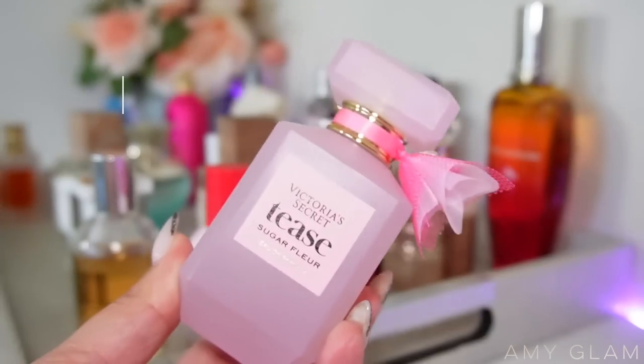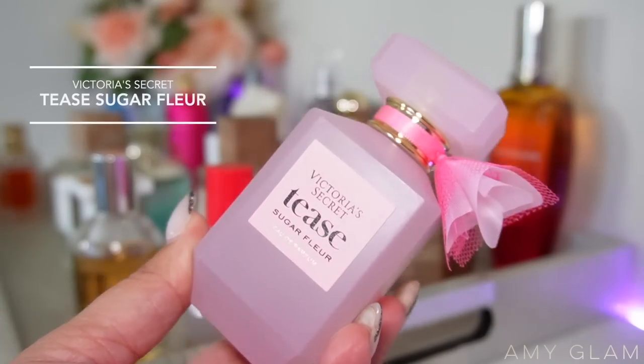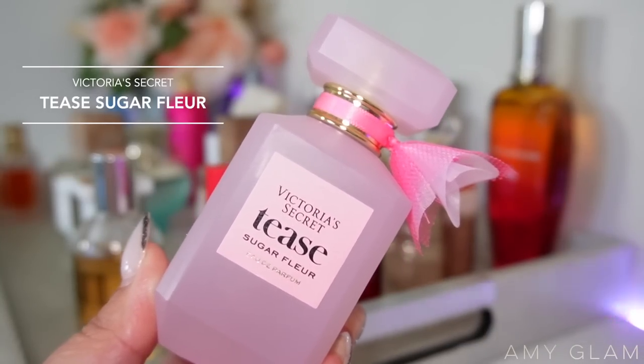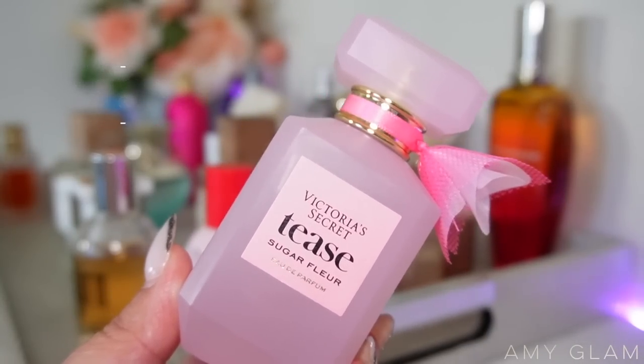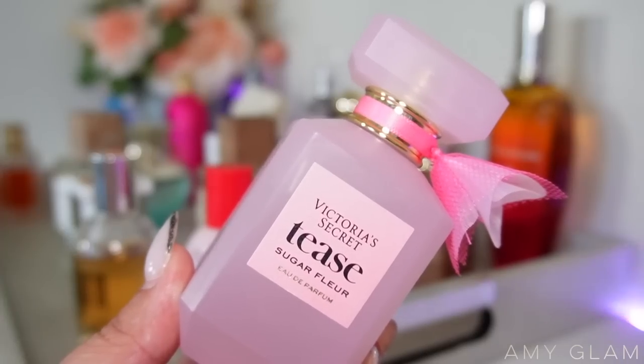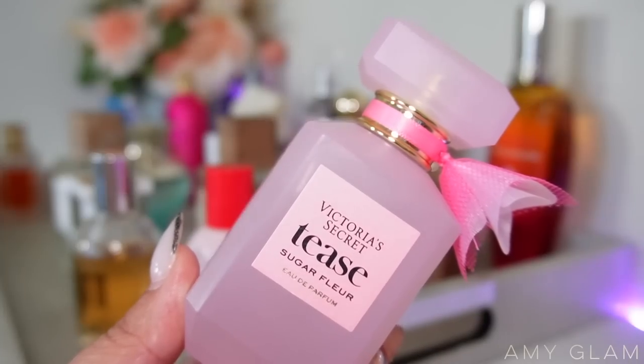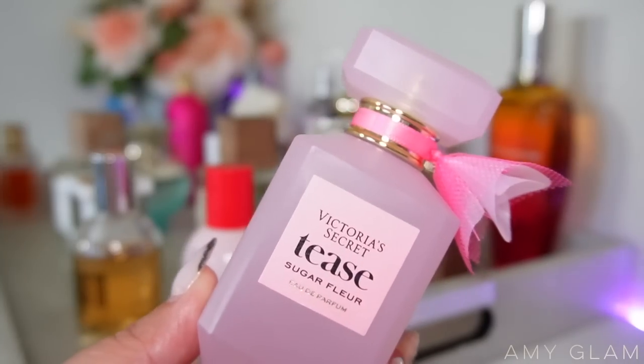Next I'm adding Victoria's Secret Teas Sugar Fleur. This is a very surprising scent because it's affordable, it lasted on me for a very long time, and it's just very easy to wear — girly, flirty, sweet, a really nice fragrance. So I'm excited to wear this one again this month.